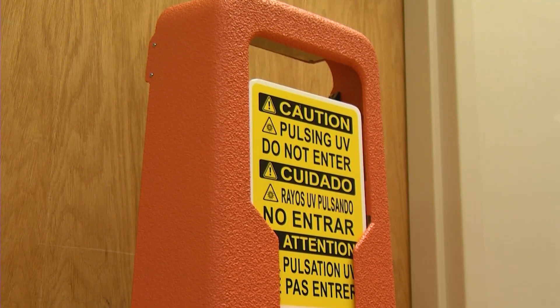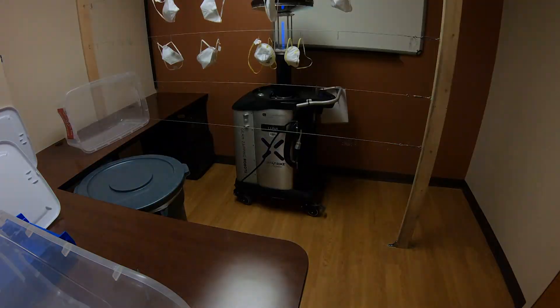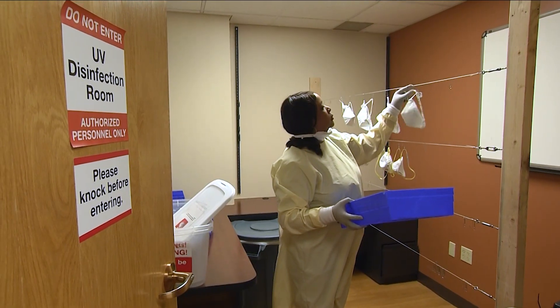Multiple independent companies, including 3M, have verified the UV light disinfection process. It can be done up to 10 times to increase the lifespan of the respirator.